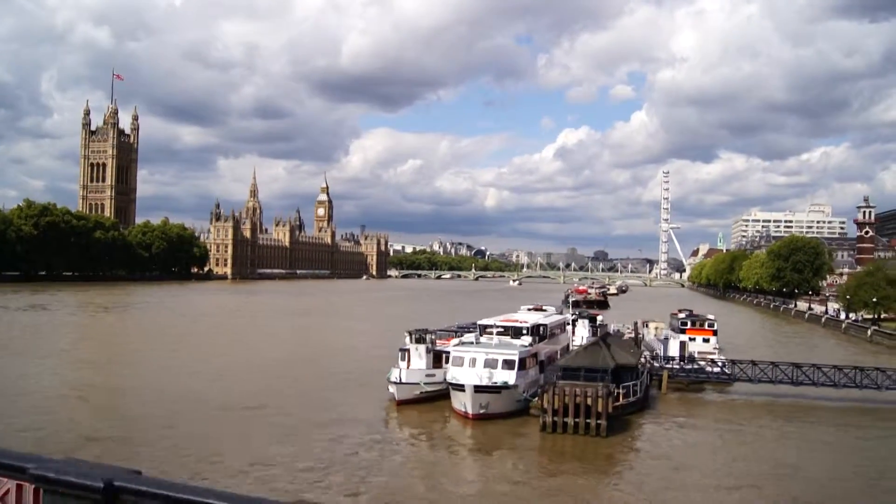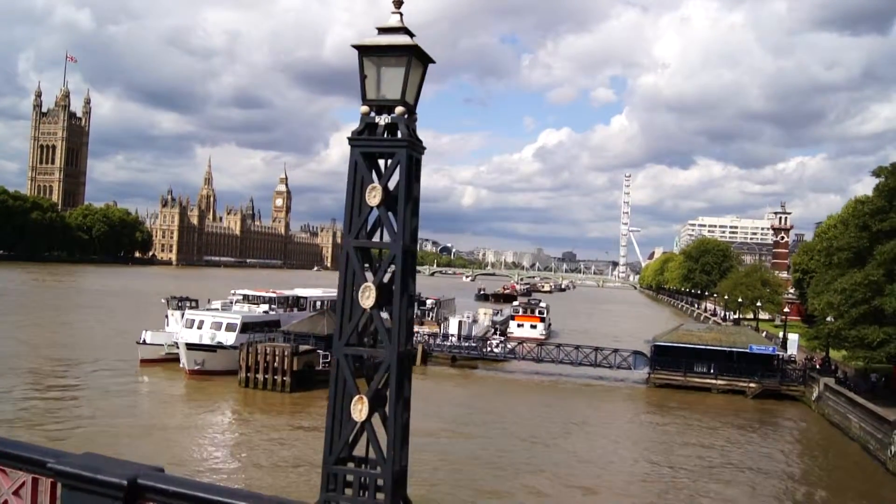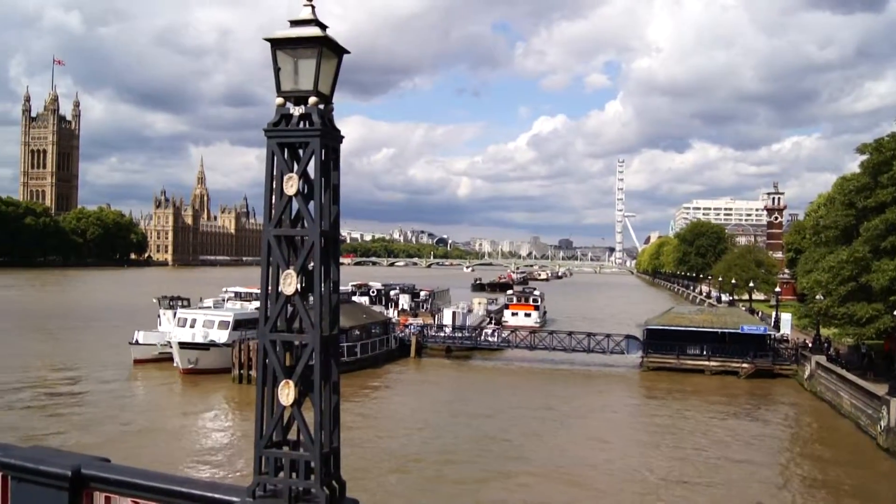We do have a stop coming up, and this is great for the Imperial War Museum and the Garden Museum. And if you're wondering about where to get the Free River Cruise from, it's not this stop here.